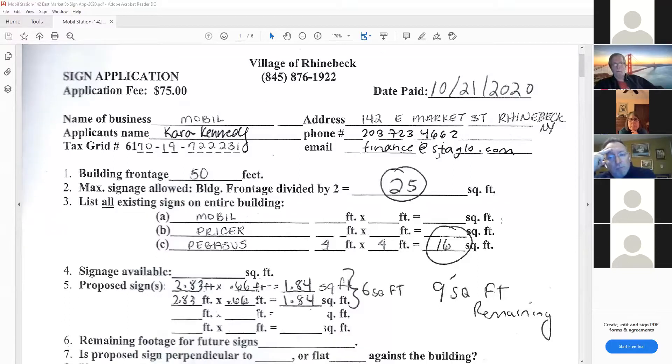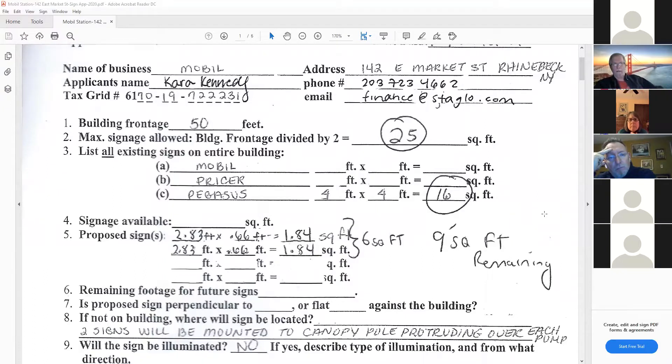Brian pulls up the sign calculation page. Building frontage is 50 feet, so 25 square feet of sign is the maximum allowable. The existing signage is 16 square feet total, and what they're proposing is 6 square feet in total for two of these signs.